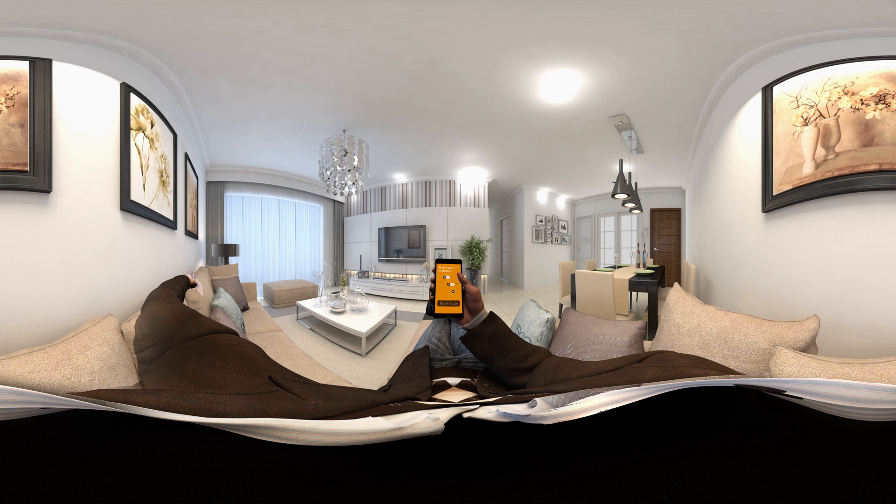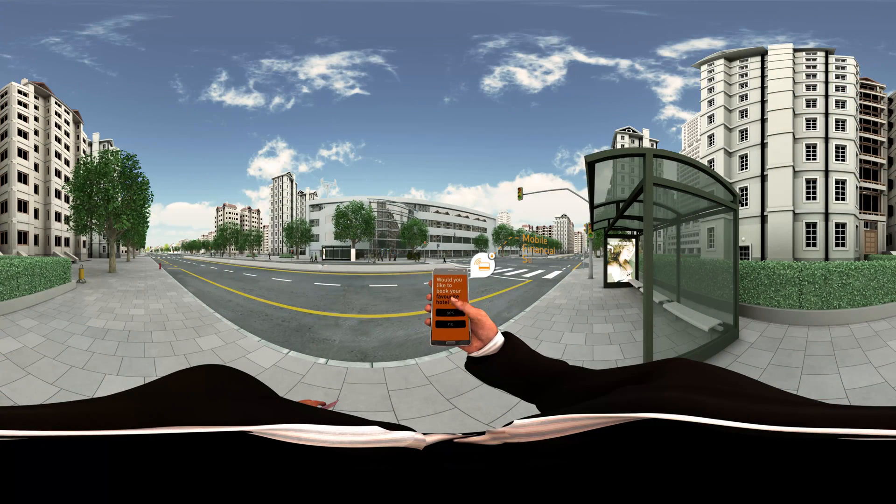He conveniently purchases a ticket on the go using his smartphone's mobile wallet. His fingerprint provides ID and authentication. Tom selects his favourite hotel and quickly pays for the reservation with a touch of a finger.